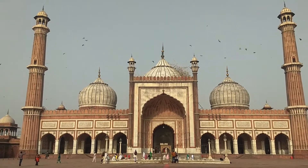I have been to Delhi thrice but I have never been to this place — Jama Masjid. When I landed in Delhi for the fourth time, it was early in the morning. My flight was in the afternoon and I had nowhere to go, so I thought let's go to Jama Masjid.